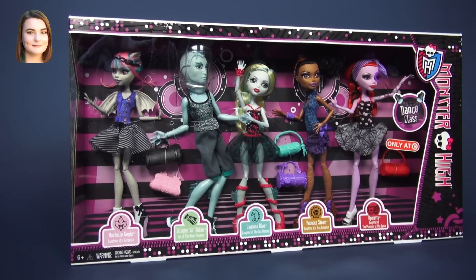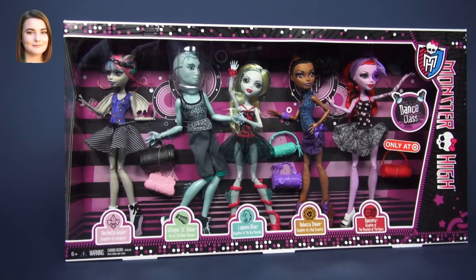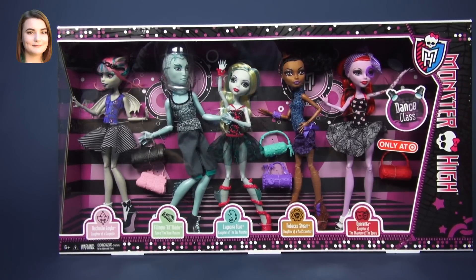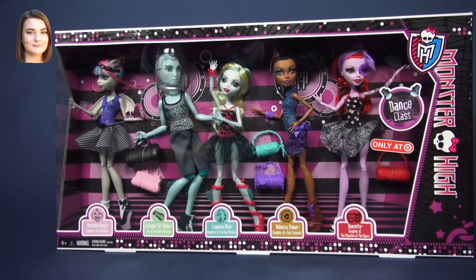Hello Girls and Dolls, Carly here with another Monster High video. Today we are continuing the Dance Class 5-pack video reviews with Rochelle Goyle, and I am really excited to bring her to you today because she's probably my second or my first favorite. I can't decide, but she's really, really cool.